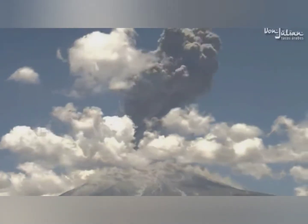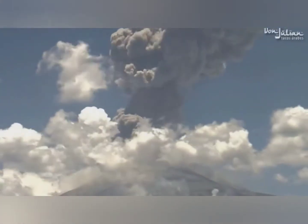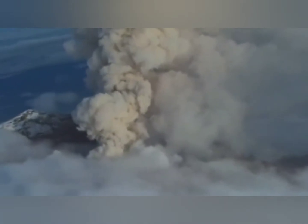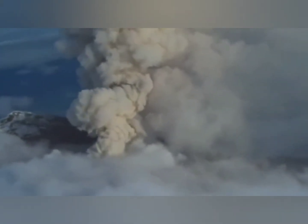At number 5, we have Mexico's Popocatépetl volcano, which erupted in 2013. Popocatépetl erupts every few years, and nearby residents have learned to stay well clear of this volcano.